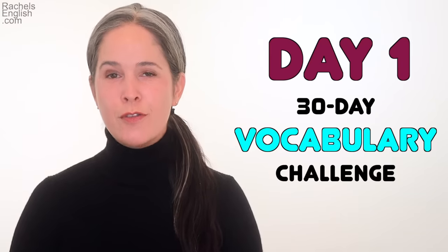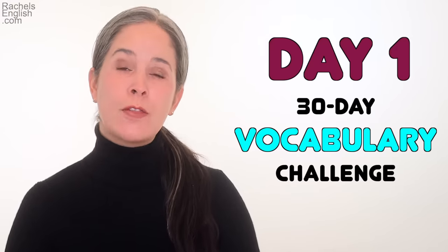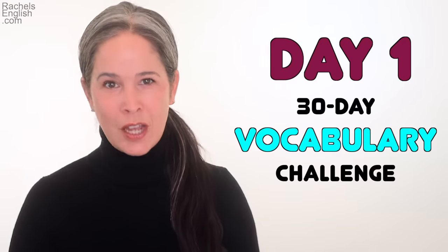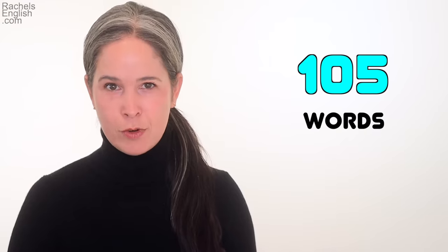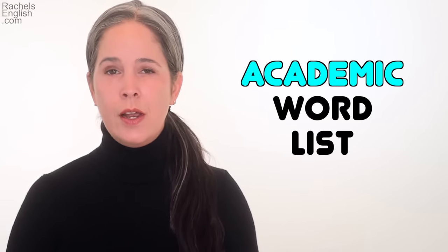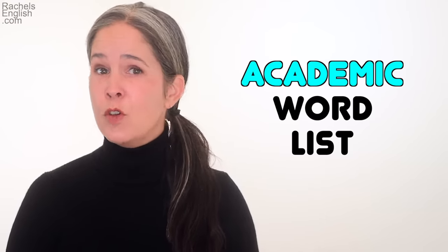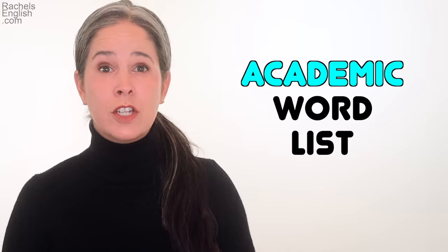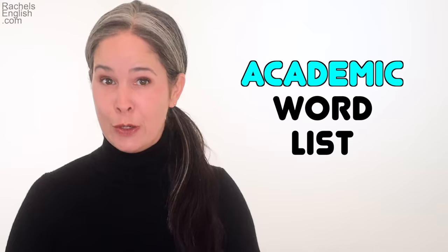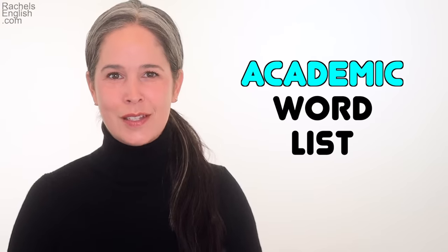Today is day one of your 30-day vocabulary challenge for 2021. There's going to be a video a day for the next 30 days to help you learn and boost your vocabulary. We're learning 105 words, taken from the academic word list. These are words you'll need to know if you're preparing for the IELTS or TOEFL exam, but also if you read or watch the news in English or have conversations with native speakers. These are intermediate words and they are useful. So grab your friends, have them join the challenge, and let's do this together.